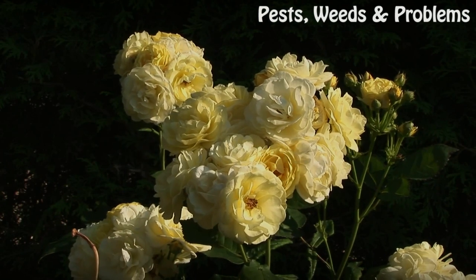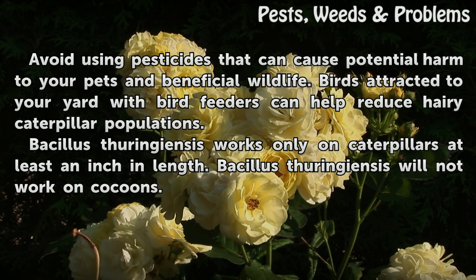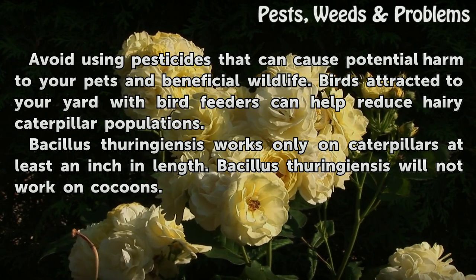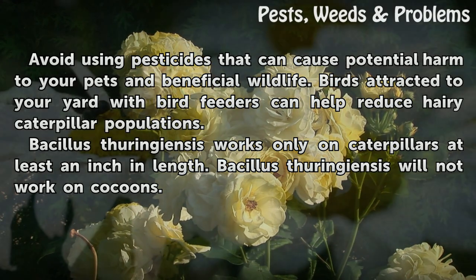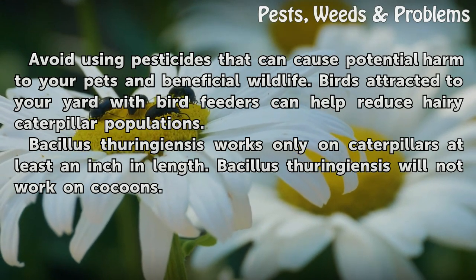Tips and warnings: Avoid using pesticides that can cause potential harm to your pets and beneficial wildlife. Birds attracted to your yard with bird feeders can help reduce hairy caterpillar populations. Bacillus thuringiensis works only on caterpillars at least an inch in length, and will not work on cocoons.